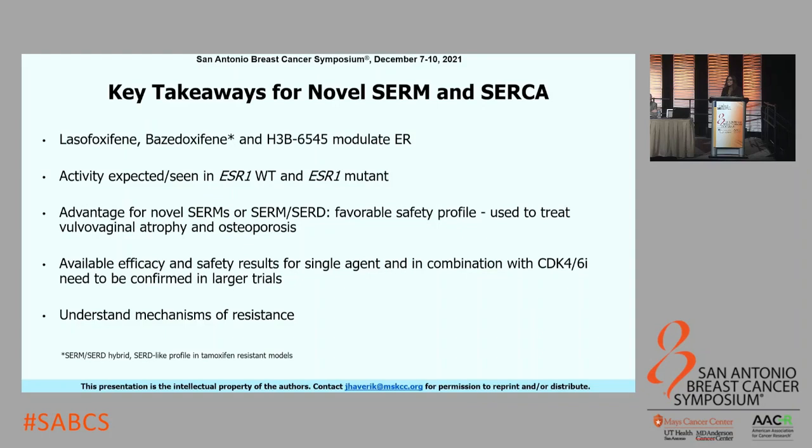The key takeaways from novel SERMs and CERCA: lasofoxifene, bazedoxifene, and H3B-6545 modulate the ER—they do not necessarily degrade it. There is activity either expected or seen in both ESR1 wild-type and mutant patients. There is an established advantage for novel SERMs with respect to safety profile, particularly for sexual side effects and bone health. We still need more efficacy and safety data from larger trials, as we only have early Phase I data at this point.